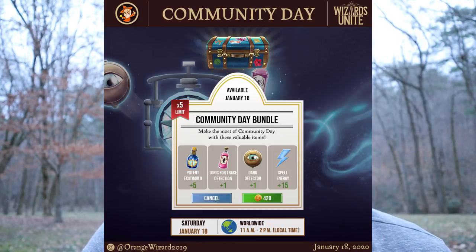Next we have the premium pack, which you can get up to five of at 420 gold each — as is customary with Community Day and Brilliant Event packs. Within each pack are five Potent Extimulos, one Tonic for Trace Detection, one Dark Detector, and 15 spell energy. It's not an insanely great deal, but if you want the potions and energy it's not a bad value.